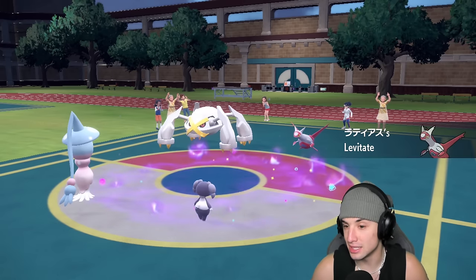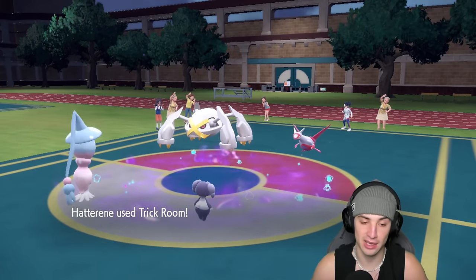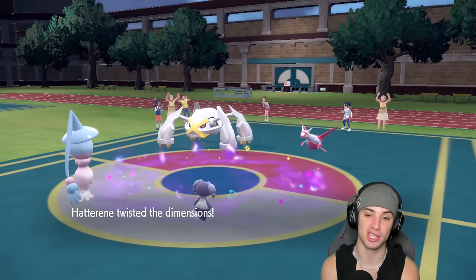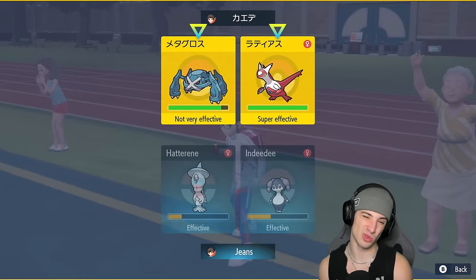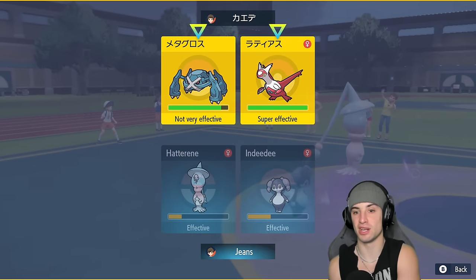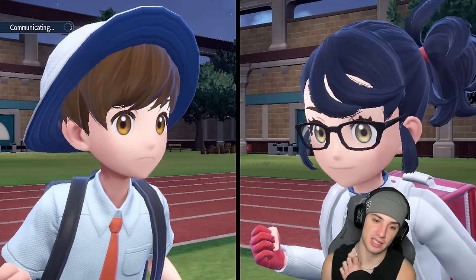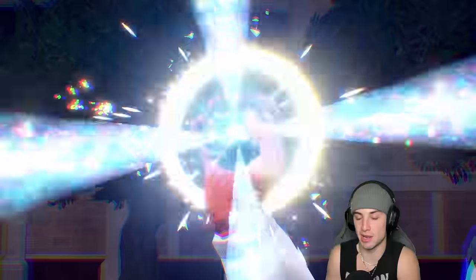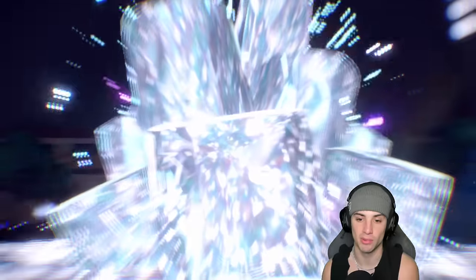EQ? That threw me off — wasn't expecting the old Earthquake, but from here I could just go Dazzling Gleam and Dazzling Gleam to get rid of Latios and bring out our better Pokémon in the back end. Hopefully they just pop another EQ, pick up the double KO, and end up terastallizing. I'm actually glad they're terastallizing this turn so I know what to do with my Pokémon in the back end.